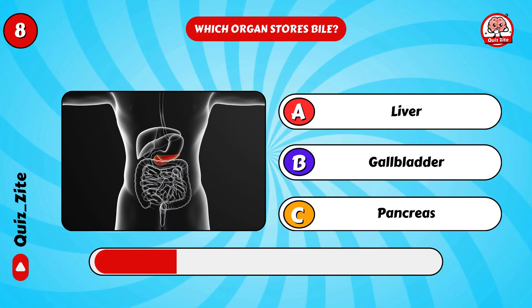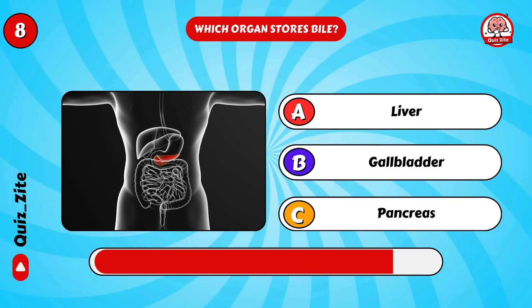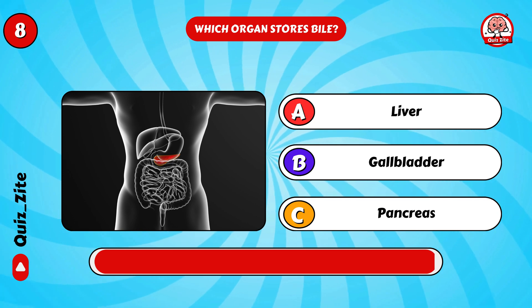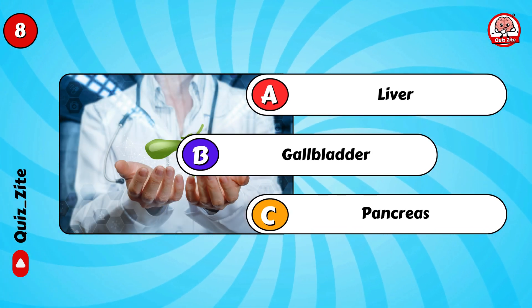Which organ stores bile? Great guess — gallbladder!